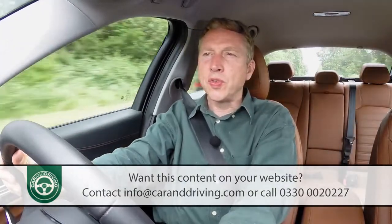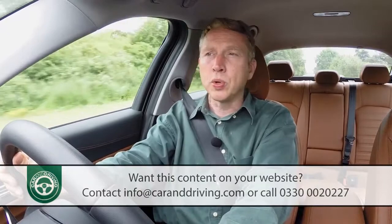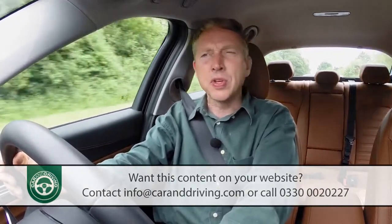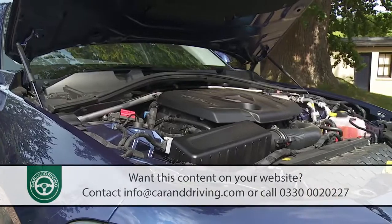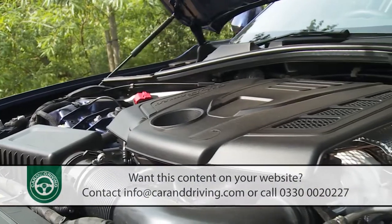All the engines on offer have been freshly developed for this car, and almost all Giulia buyers will choose between two very different units.